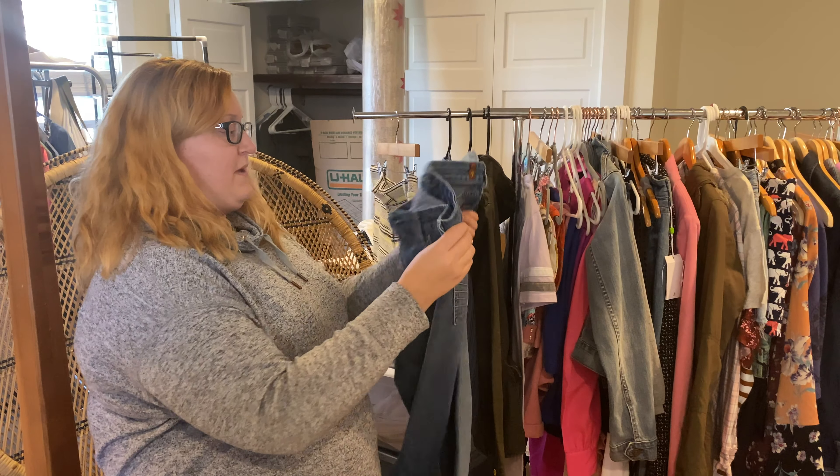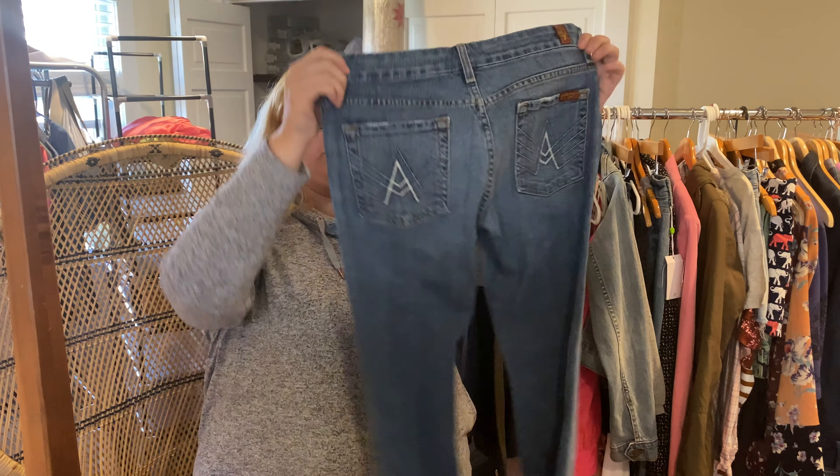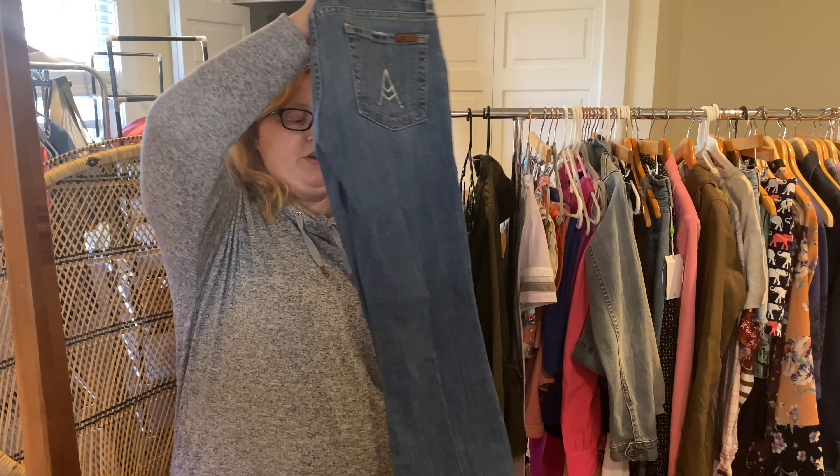Then we've got this pair of Seven for All Mankind jeans — this is the A Pocket, one of the more popular styles. I pick these up in thrift stores regularly and they tend to do pretty well.